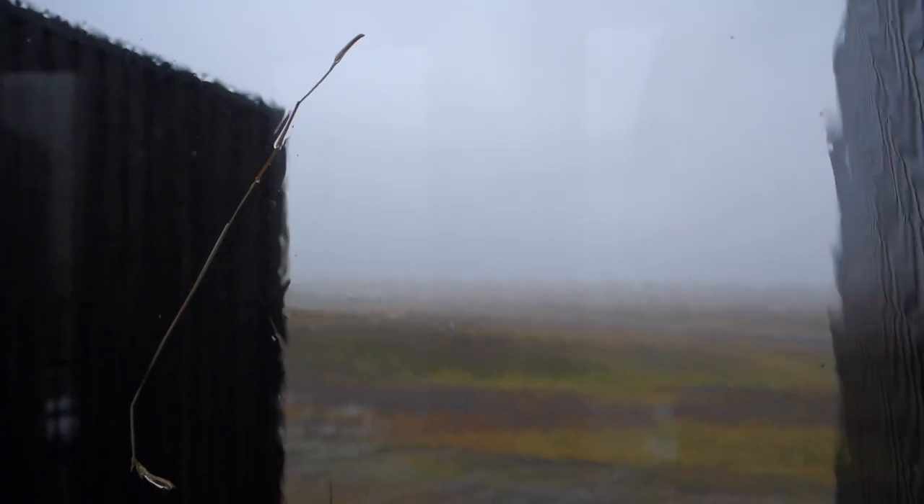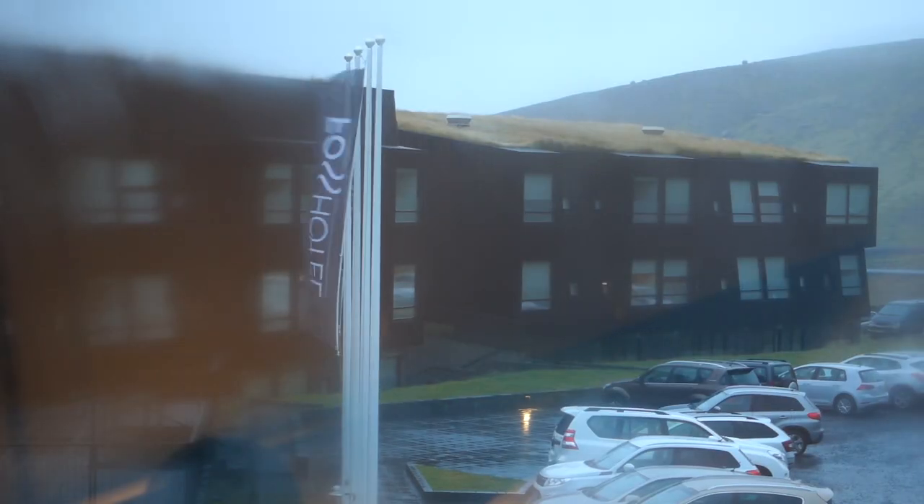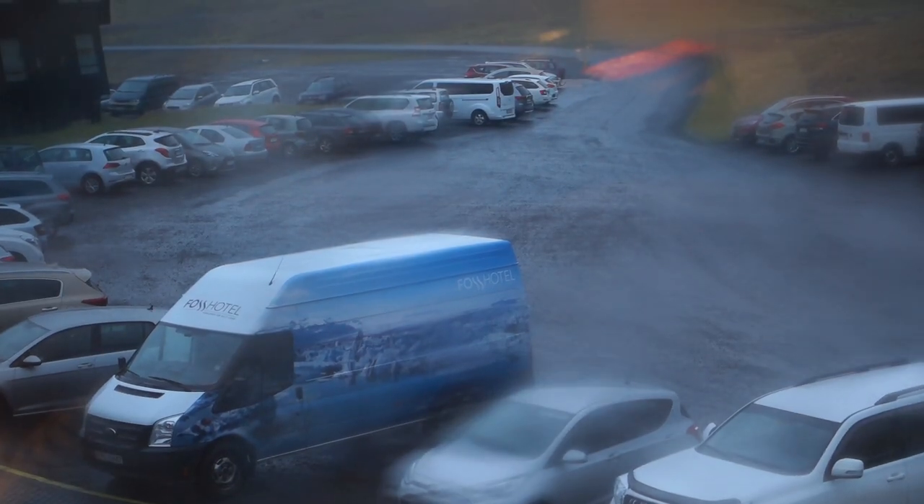Next time on Photographing Iceland: when traveling it's always best to listen to the locals — you heed their warnings because they know their country best. So if they say don't go and do something, you listen to them.